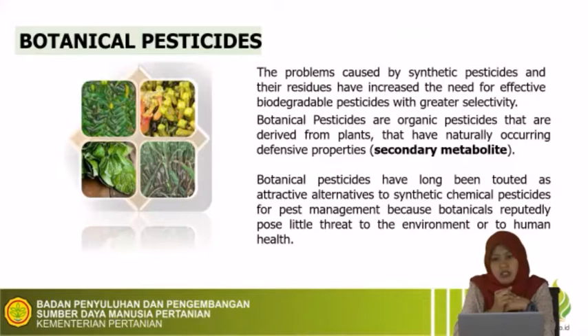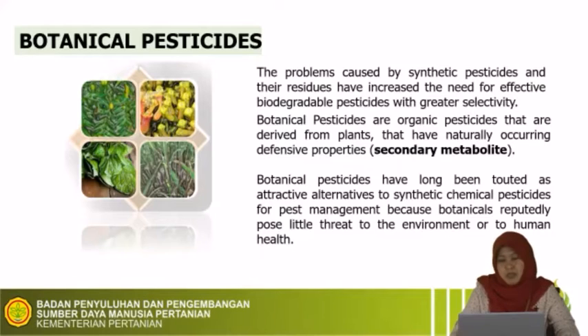We need an alternative pesticide to minimize the negative effects of synthetic pesticide use. After the presentation, we will do a demonstration or simulation on how to make a botanical pesticide as an alternative to decrease pest populations and minimize the effect of synthetic pesticides. Botanical pesticide is an organic pesticide from plants that have naturally occurring defensive properties, commonly known as secondary metabolites. Botanical pesticides have long been considered an attractive alternative to synthetic chemical pesticides because they reportedly pose little threat to the environment or human health.